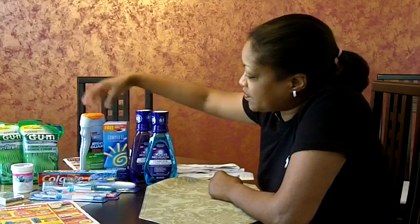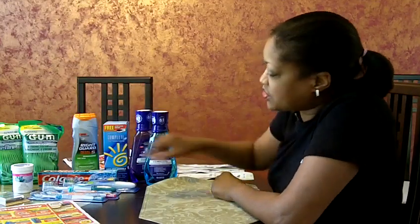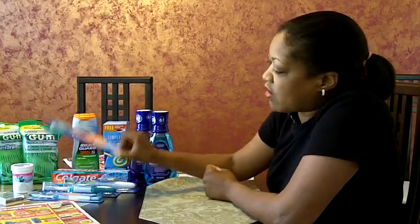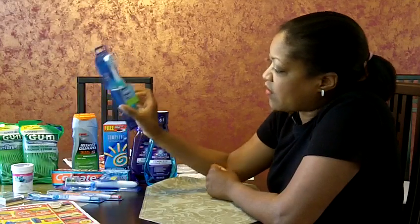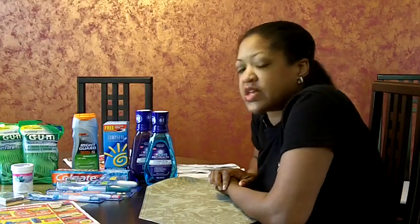Going over it again — I got my contact solution, my Right Guard body wash, my flossers, toothpaste, Almay Cosmetics, toothbrushes. These are Oral-B manual toothbrushes, and I had Oral-B power toothbrushes. All of this — I spent $3.82 out of pocket with all my coupons and Extra Care Bucks, and I still have $15 in Extra Care Bucks left to spend.